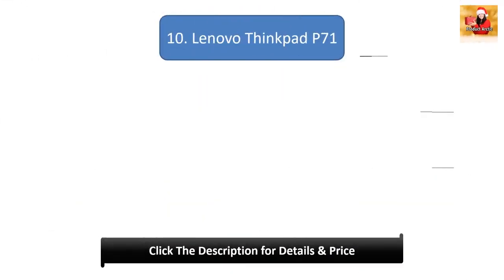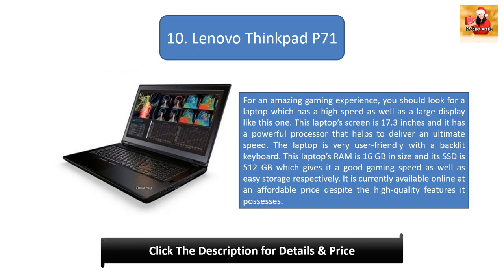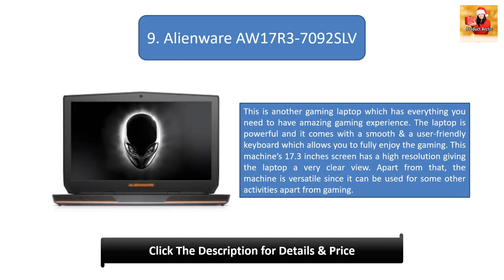Number 10: Lenovo ThinkPad P71. For an amazing gaming experience you should look for a laptop with high speed and a large display. This laptop has a 17.3-inch screen and a powerful processor for ultimate speed. It is very user-friendly with a backlit keyboard, 16GB of RAM, and a 512GB SSD for good gaming speed and easy storage. It is currently available online at an affordable price despite its high quality features.